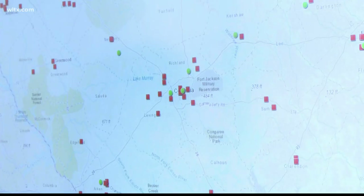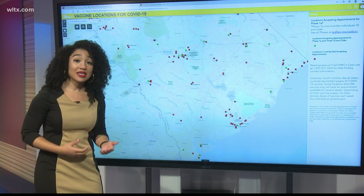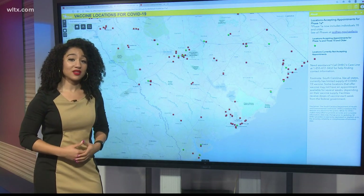The green dots represent locations accepting appointments for phase 1A and those 70 and older. The red dots are locations that are not currently accepting appointments, but keep in mind that could change. Each of these different locations are going to have different ways of getting in contact with them and going about this process.